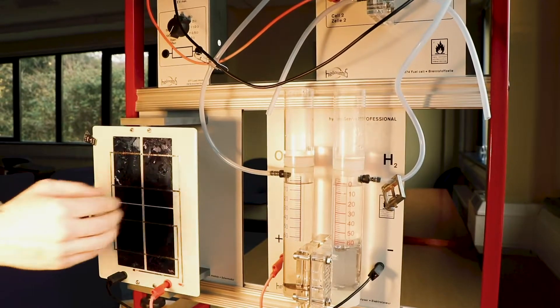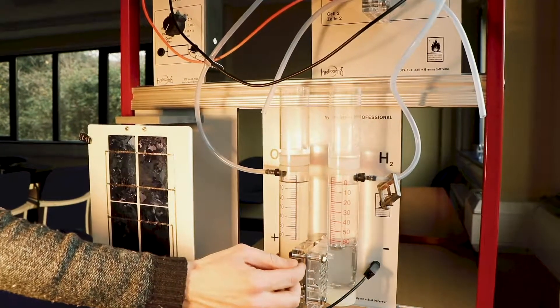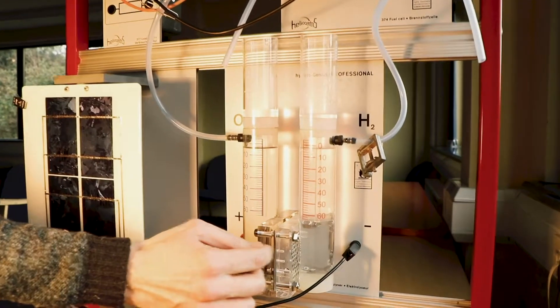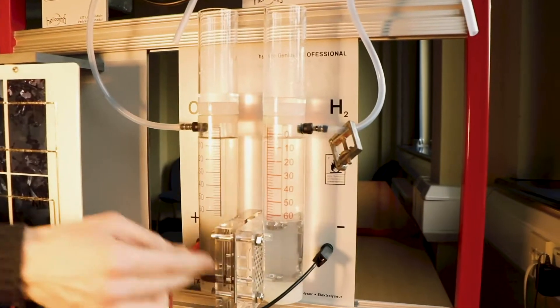You can see the bubbles forming as the water H₂O is being split into H₂ and O₂, with bubbles forming on either side of the electrolyzer and being collected and stored.